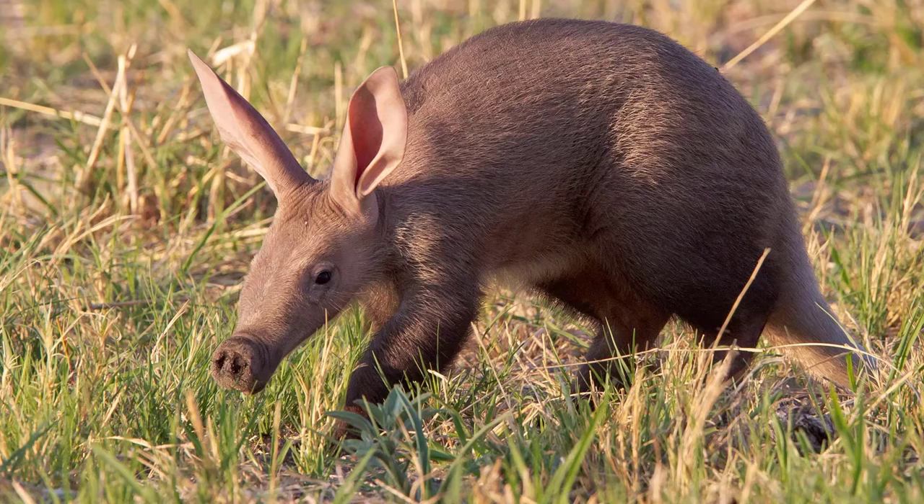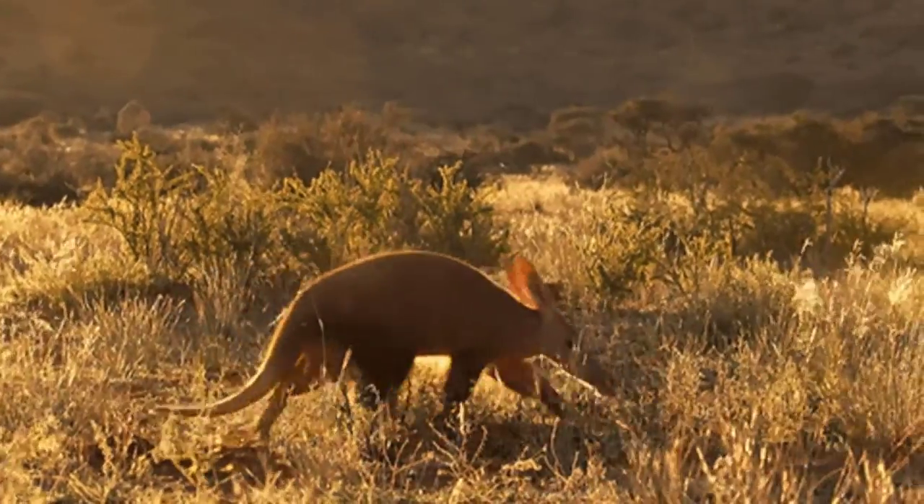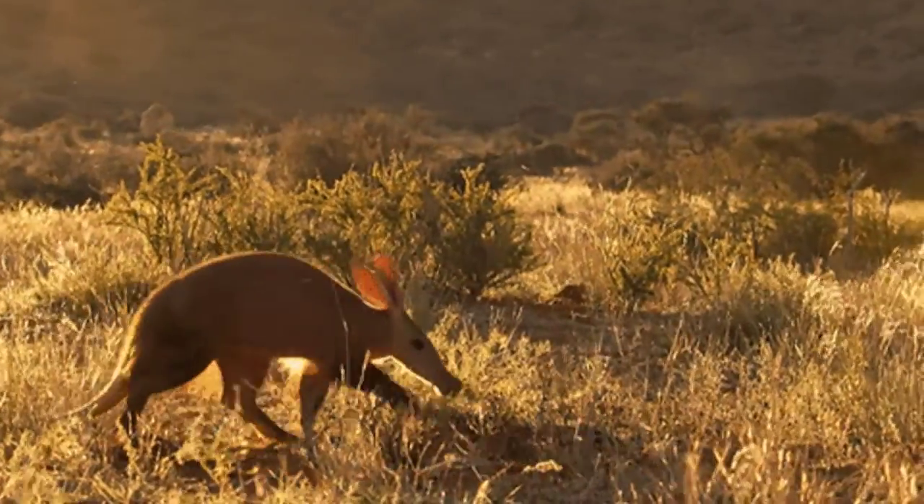It can live up to 23 years. It lives in the big continent Africa, in the Sahara.